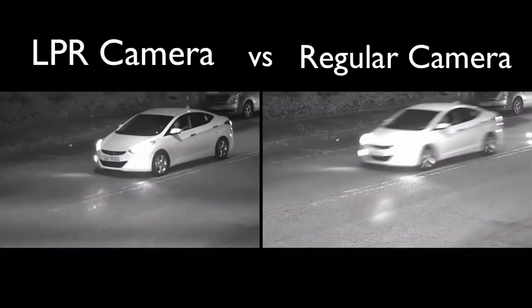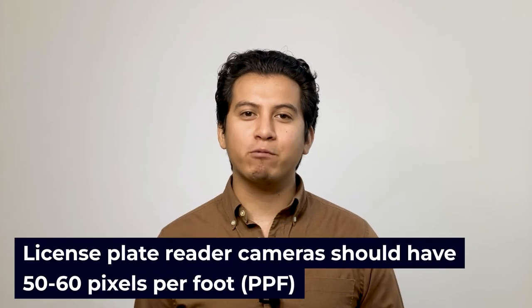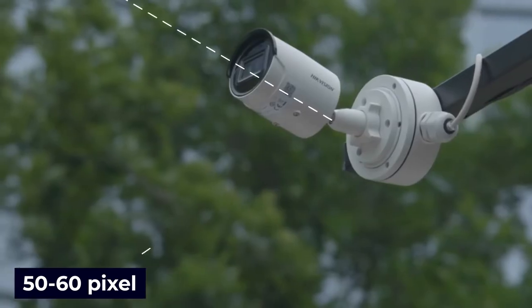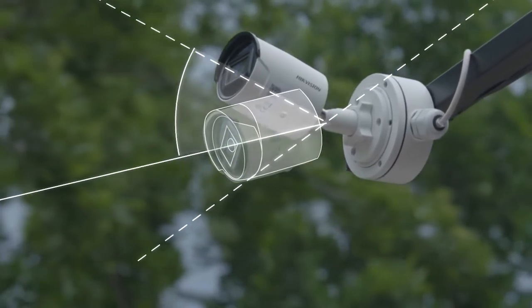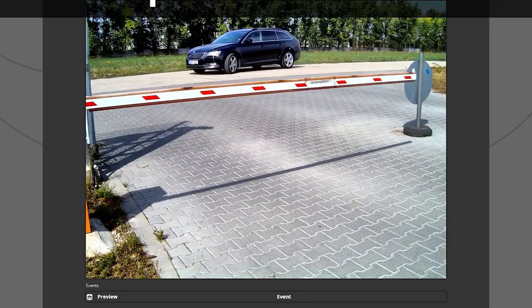Specialized license plate reader cameras are better at capturing license plates on moving vehicles. If you have a high resolution IP camera with good light balancing capabilities, you will probably be able to capture many plate numbers using that. It is generally recommended that license plate reader cameras should have 50 to 60 pixels per foot. The placement of the camera should be low to the ground and facing license plates straight on to get a good image. If your cameras are able to clearly and accurately capture license plates, it is recommended that you pair it with a license plate reading software. If you really want to ensure you get every license plate number that enters your business without fail, an LPR camera is the way to go.